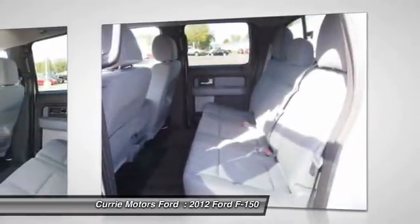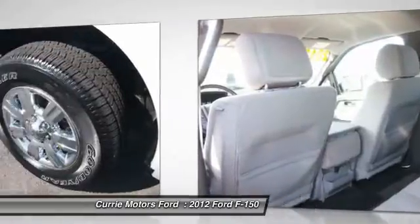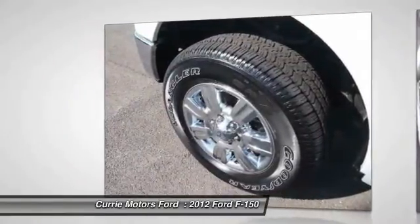AM FM stereo with CD player, power windows, power door locks, bed liner, fog lights.